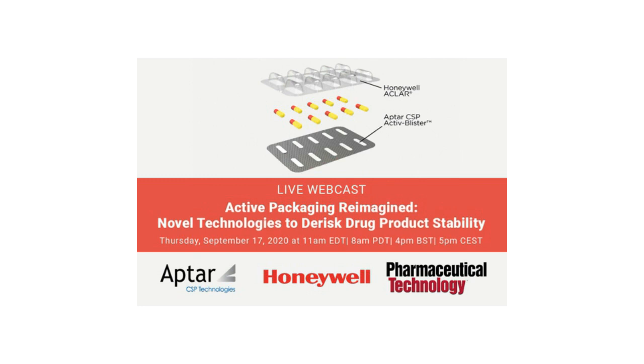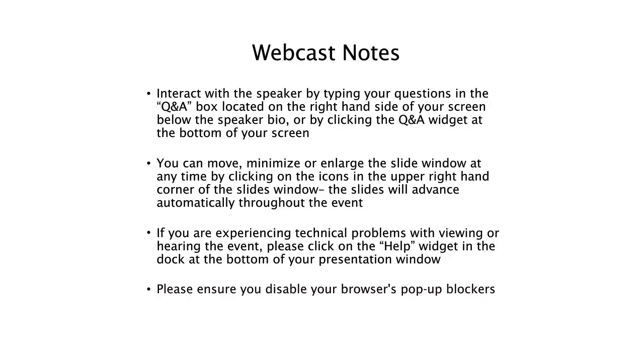I have a few important announcements before we begin. You can submit questions by typing them in the Q&A box, which can be found on the right-hand side of your screen. You can enlarge the slide window by clicking on the small square icon in the upper right-hand corner of the slide window, or you can hover your mouse over the lower right-hand corner and drag the window to the desired size. The slides will advance automatically during the event. If you have any technical problems viewing or hearing the presentation, click on the question mark help widget in the dock at the bottom of your presentation window.